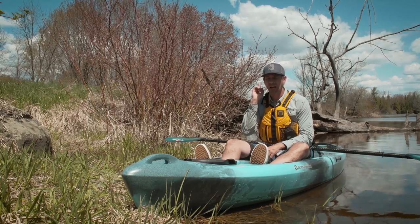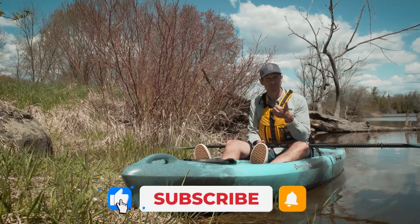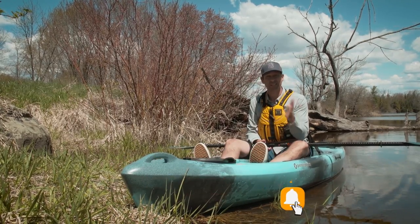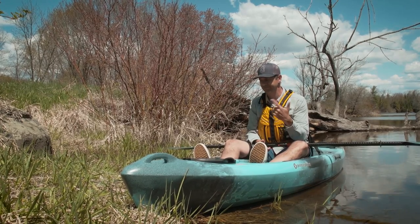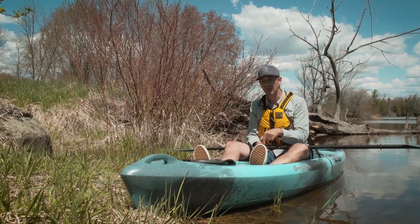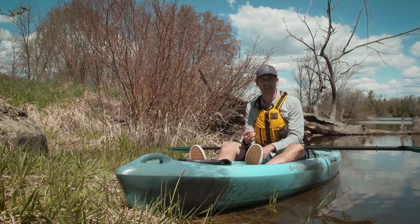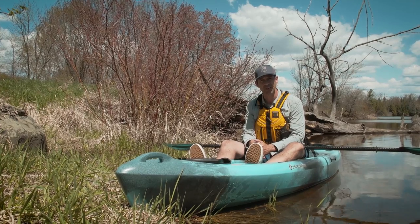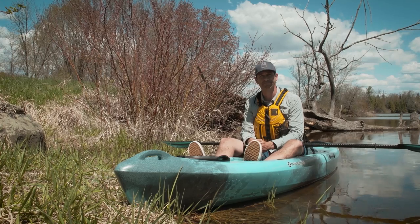Great value overall. Hope you guys enjoyed this gear review — if you did, give it a thumbs up and subscribe to Paddle TV if you haven't already, and stay tuned because we have a ton more gear reviews, tips, and paddling adventures coming your way. Let me know in the comment box below your thoughts on this boat, or if there's any other boat you'd like to see me review. There's a lot of boats out there to choose from, and I'd love to know what you guys want to see. Thanks for watching.